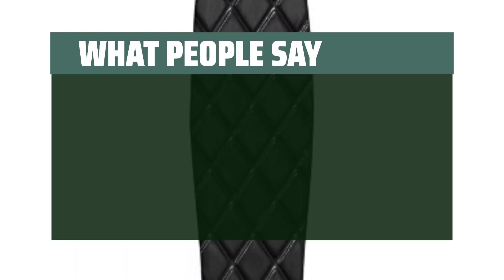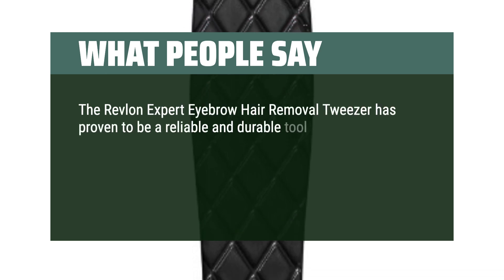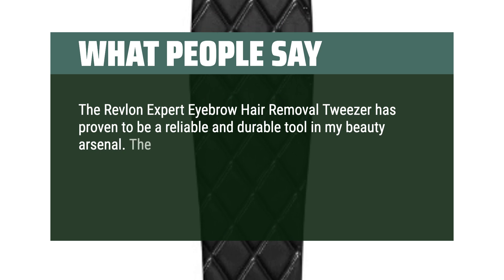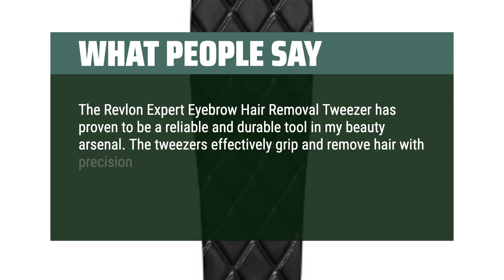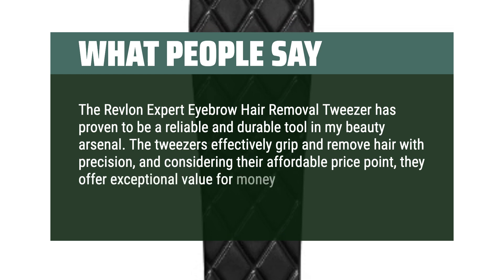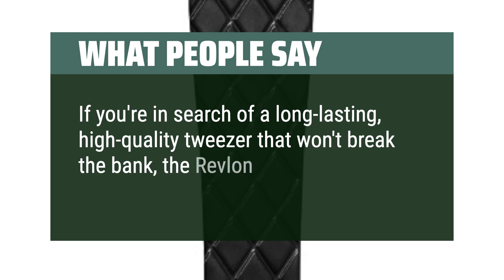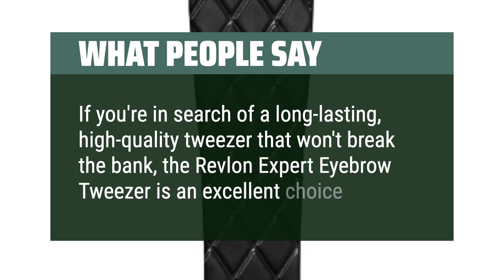What people say: the Revlon Expert Eyebrow Hair Removal Tweezer has proven to be a reliable and durable tool in my beauty arsenal. The tweezers effectively grip and remove hair with precision, and considering their affordable price point, they offer exceptional value for money. If you're in search of a long-lasting, high-quality tweezer that won't break the bank, the Revlon Expert Eyebrow Tweezer is an excellent choice.